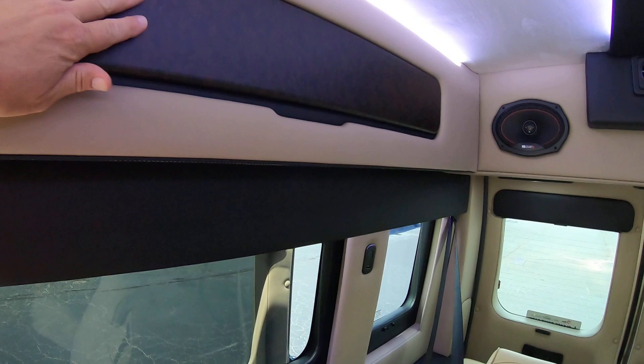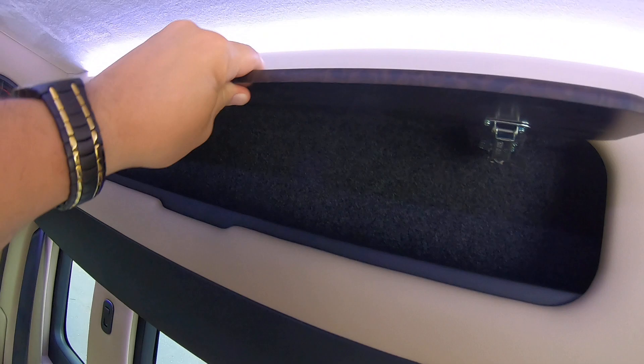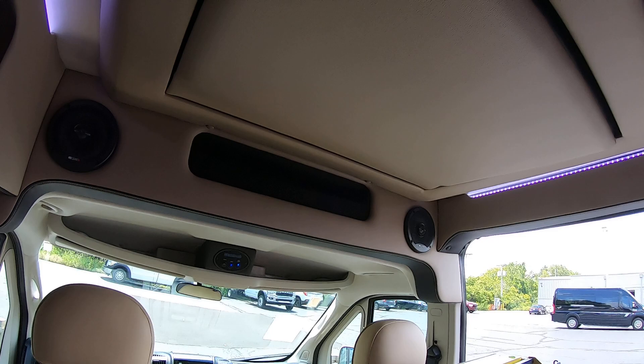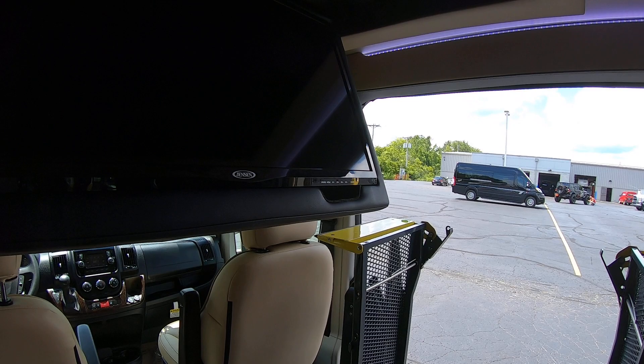There are a couple of big speakers in the back for your rear audio system, and these overhead units are actual storage compartments. There's more LED lighting all the way throughout. Up here is a TV that comes down by power — here's the switch — and out comes the TV from the ceiling. It is a Jensen as well.